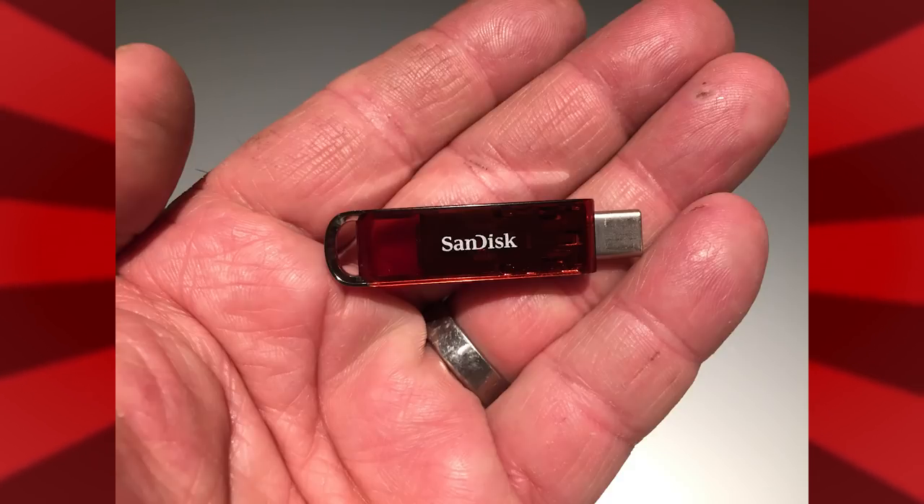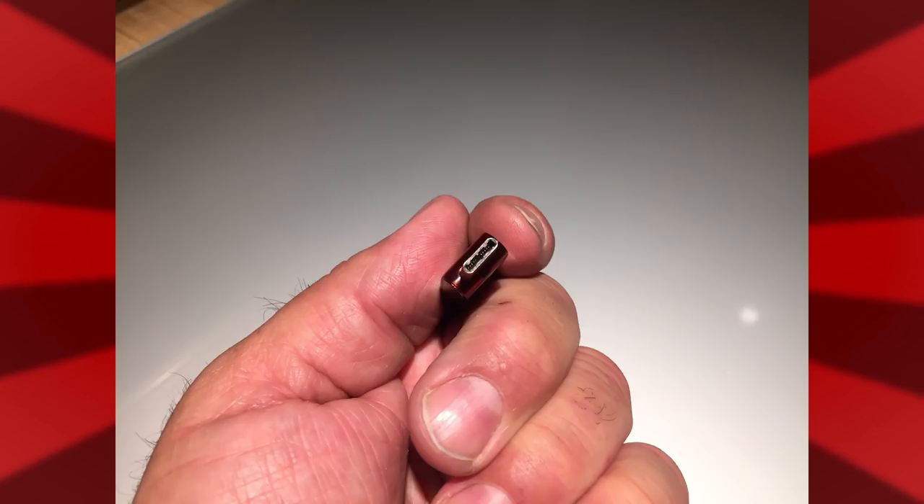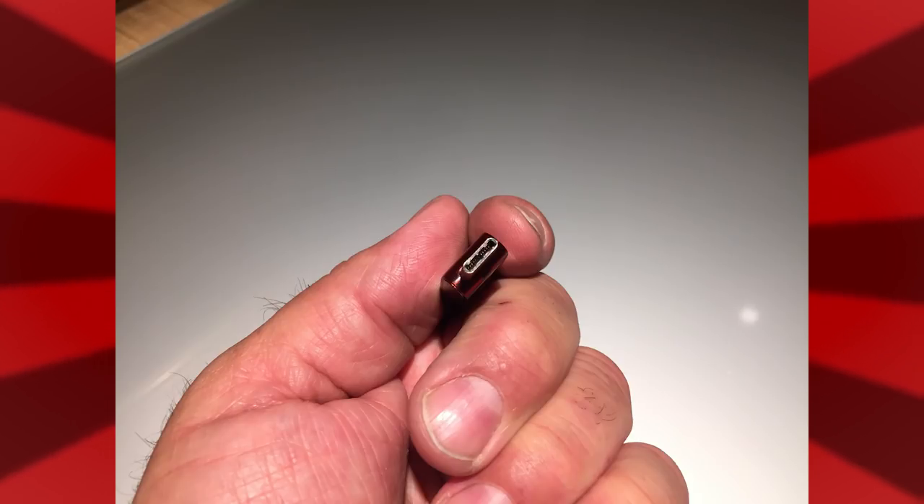If your laptop only has Type-C USB, don't worry. Imagine, if you will, a tiny 1TB USB-C thumb drive. Those are on the way.